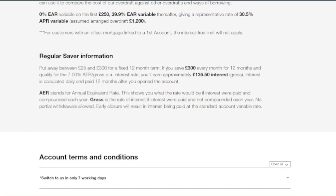You can also open a savings account, and it has 7% interest per year. You will be able to deposit £300 every month. At the end of the year you are going to have another £136 in interest.